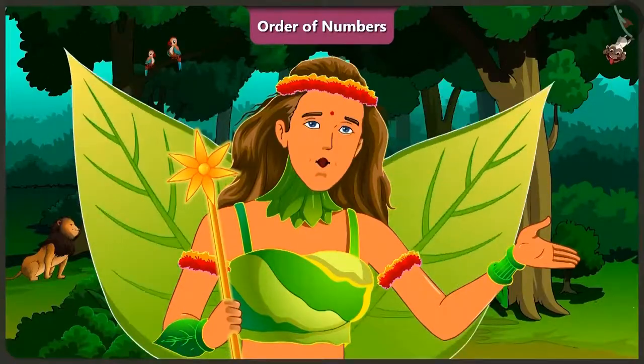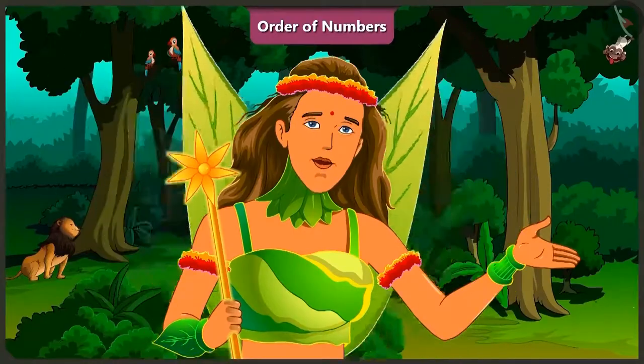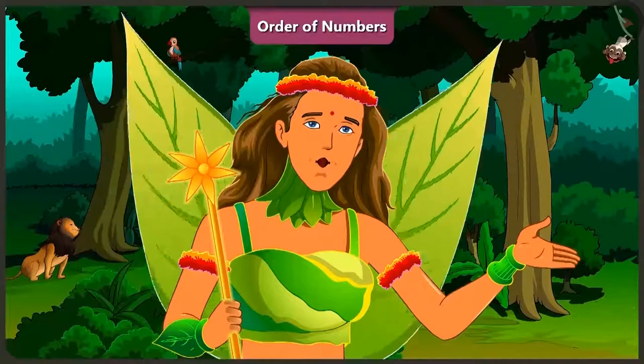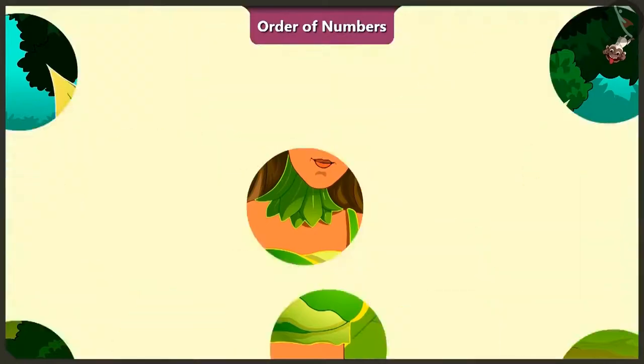Children, I hope you have understood small and large numbers and also understood the order of numbers very well. In the next video, we shall see some more examples. Thanks for listening. Bye.